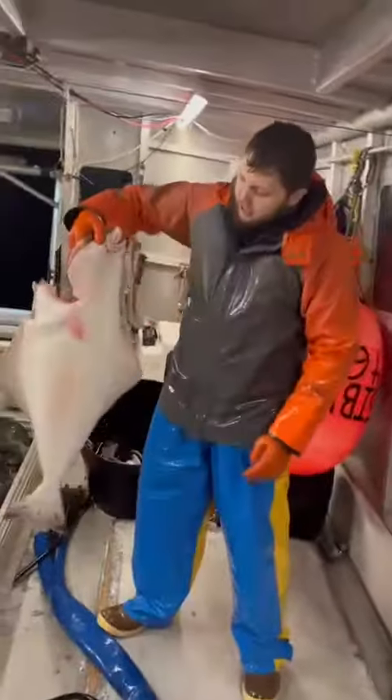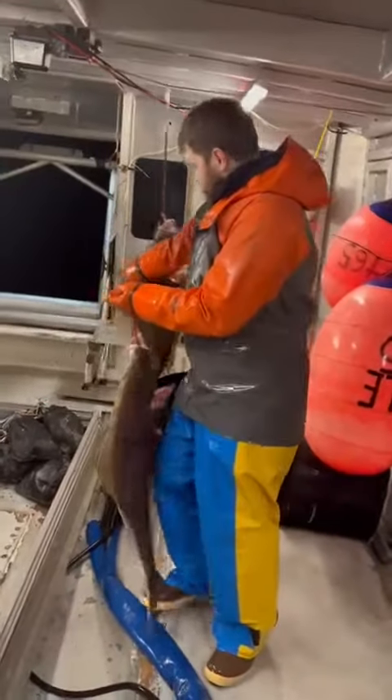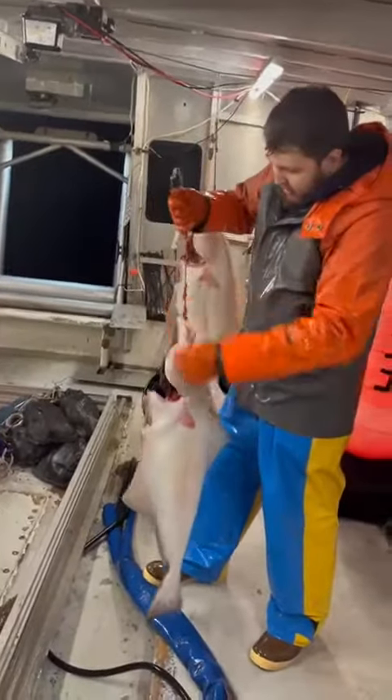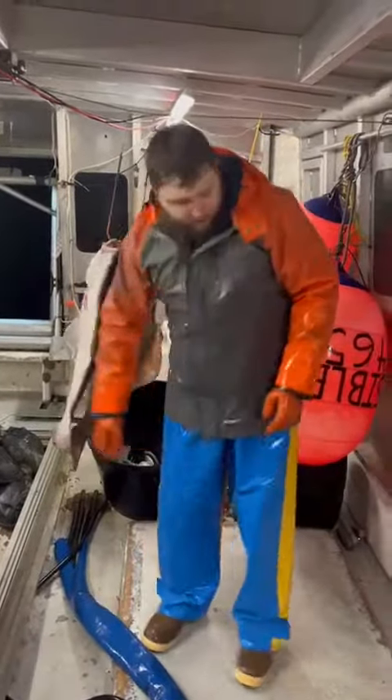Next up, this fish right here is a 17-pounder. That's kind of average for a fish — 17, 20 pounds is usually what we see. This one's probably a bit bigger already.